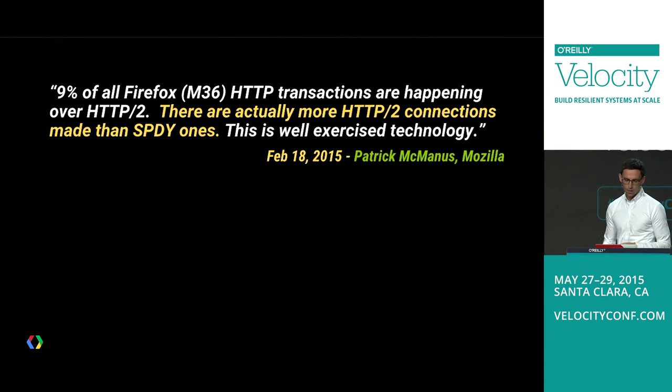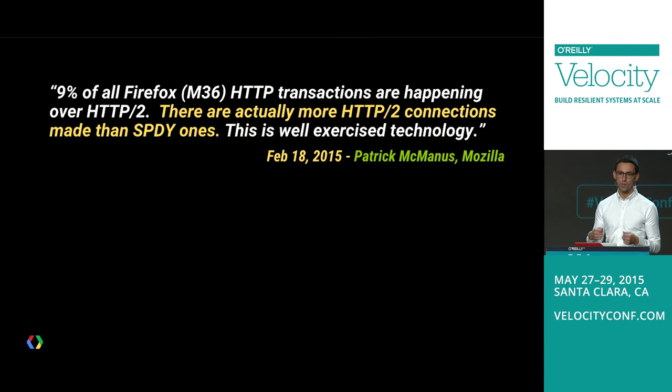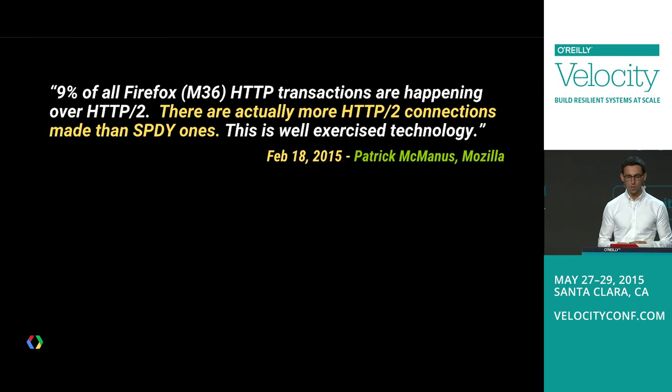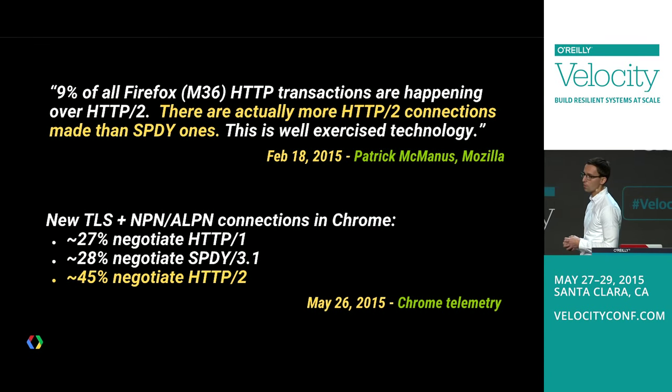This is a big thing. Looking at stats from Mozilla — Patrick McManus noted, back from February when the RFCs were being approved — that they enabled HTTP2 as on by default in their stable branches, and approximately 9% of all Firefox transactions were already happening on HTTP2. More importantly, that number was higher than on SPDY, which tells you something about the rate of adoption. Checking Chrome telemetry stats as well.